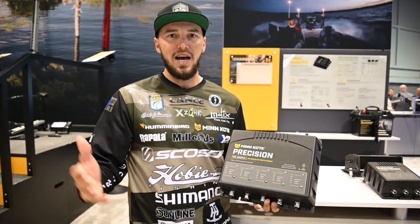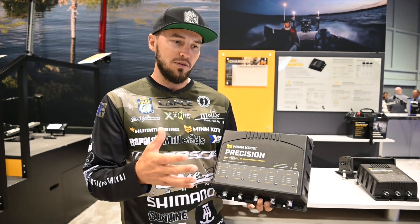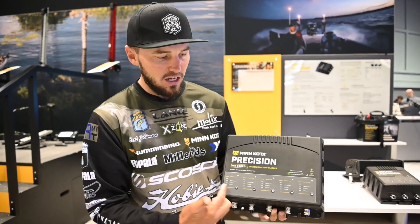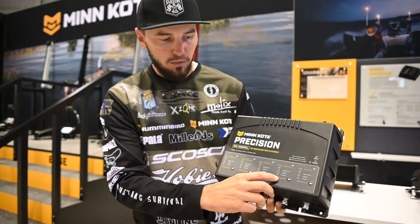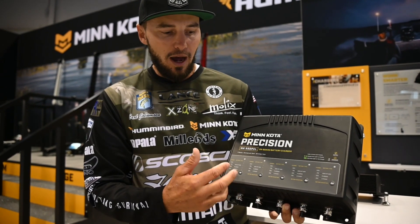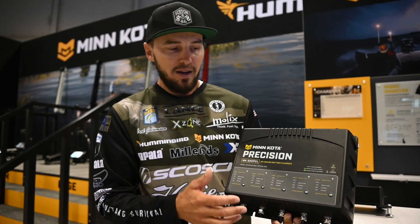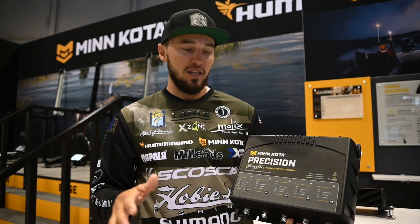The ultimate setup for me next year is going to be 2 AGMs for my crank and my graphs and 3 Lithiums for my Minn Kota Ultrex, and this charger is going to do that. With 5 banks, it charges 5 different batteries at one time and individually lets you choose whether you want Lithium, flooded, or AGM. I'm going to have these two banks for my AGMs putting 10 amps into those, and then the 3 Lithiums individually — one plug-and-play, plug it in and all my batteries are charging at once.